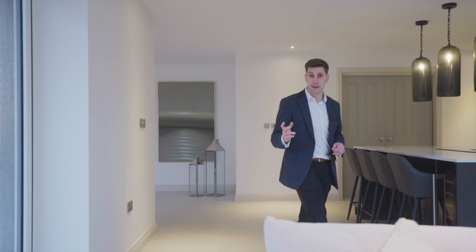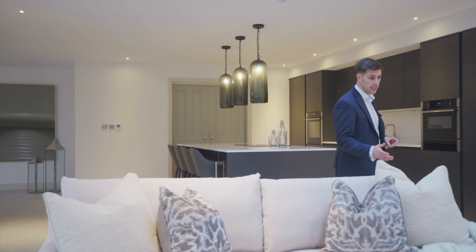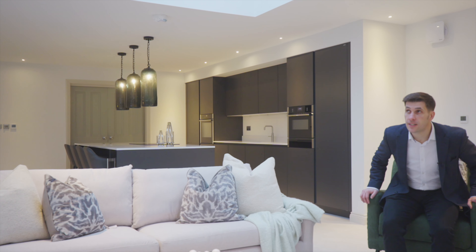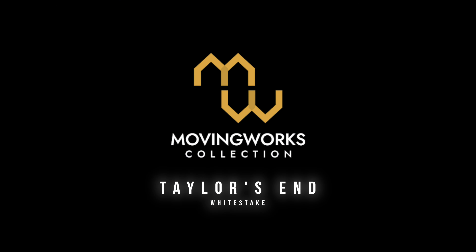This was a brief look around Tailors End on Chain House Lane in White Stake — over 3,600 square feet of living accommodation finished to the very highest standard by local family builders Austin Watson Limited. If you do want more information, please get in touch.